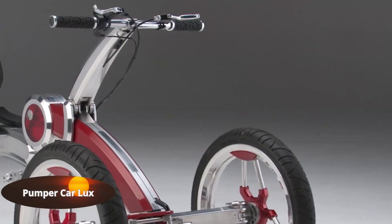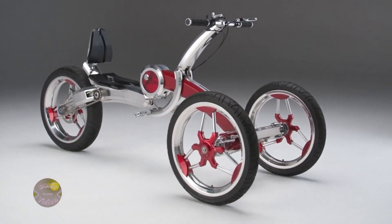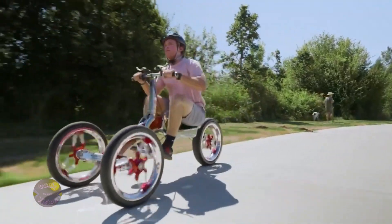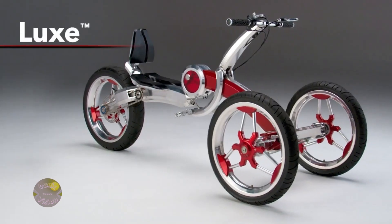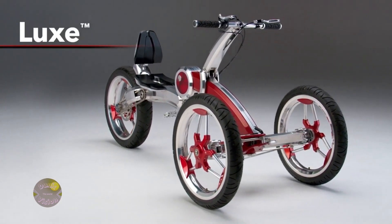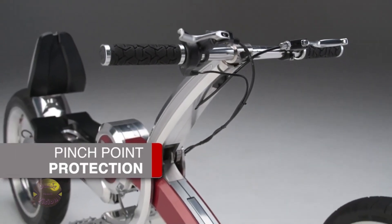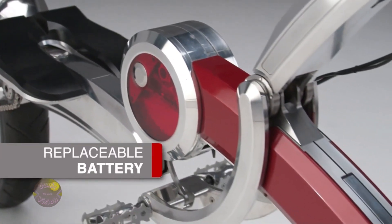Pumper Car Lux combines practicality, health, and sustainability in a futuristic three-wheeled design. This innovative vehicle is set to transform urban mobility in 2024. Blending the features of an exercise machine with an efficient mode of transportation, it's perfect for young thrill seekers or adults aiming to incorporate physical activity into their daily routines. Lightweight and durable, thanks to materials like carbon fiber and aluminum, it offers a striking, modern design.